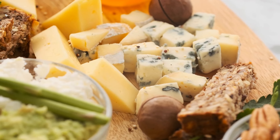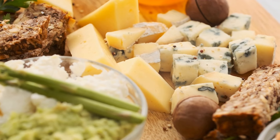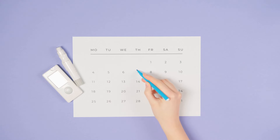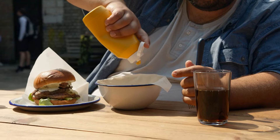For beverages, green tea and black coffee, without added sugars or high-calorie creamers, are great options. Green tea contains antioxidants like EGCG, which enhance insulin sensitivity, while black coffee has been noted for its polyphenols and beneficial effects on insulin resistance.